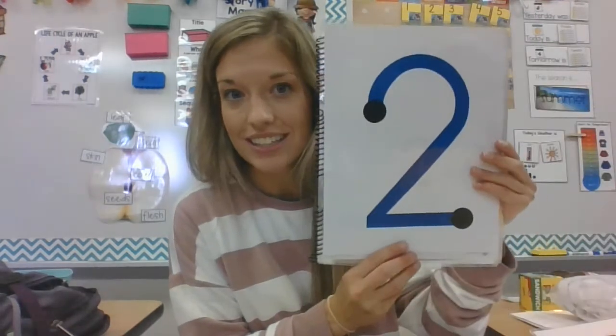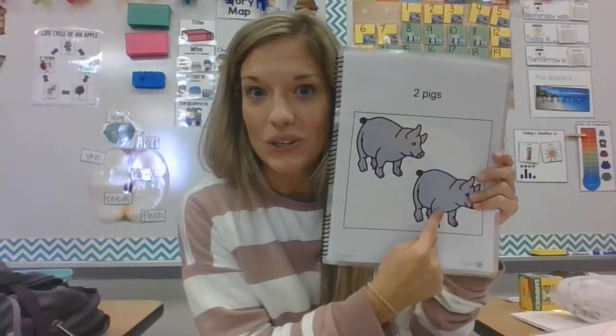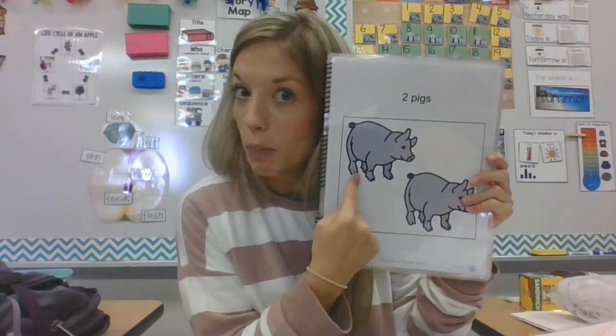We can count it by 1, the same we can do with our touch point. 1. Then we have the number 2. This is number 2, and we look at it with our touch points like this: 1, 2. What do you think it is? 2 pigs! 1, 2.